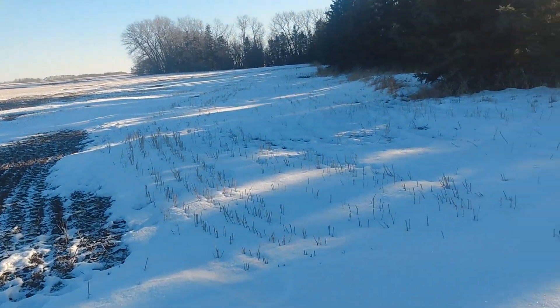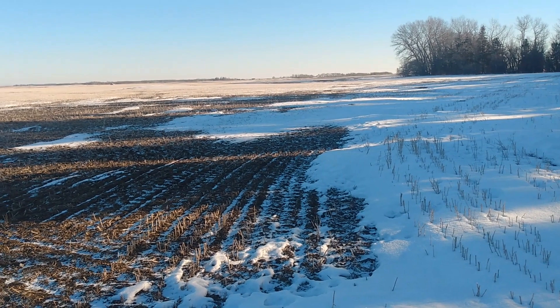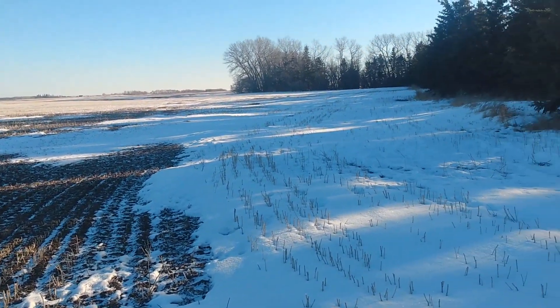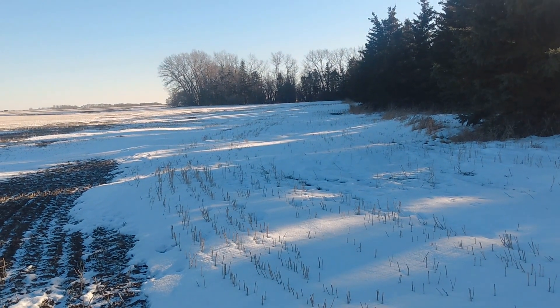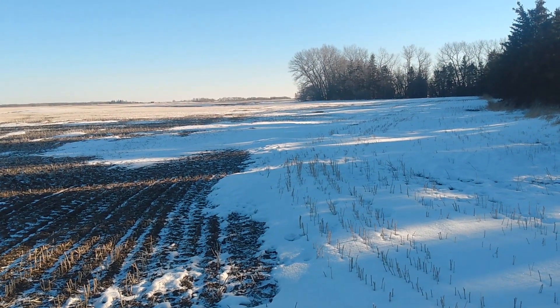So we're planning on slowly farming this more and more ourselves. Part of this will be our future grassland, and maybe who knows we'll have more buildings on the property in the future.